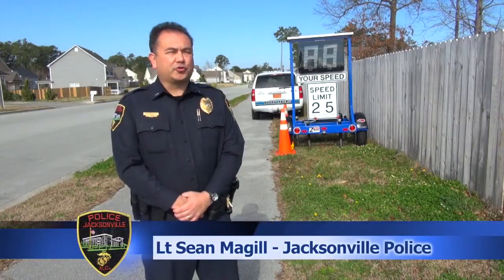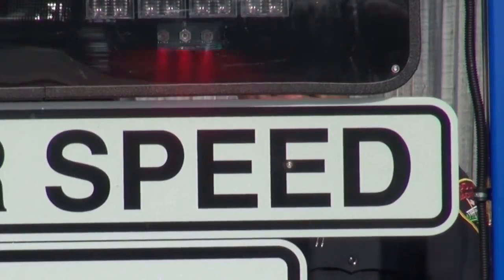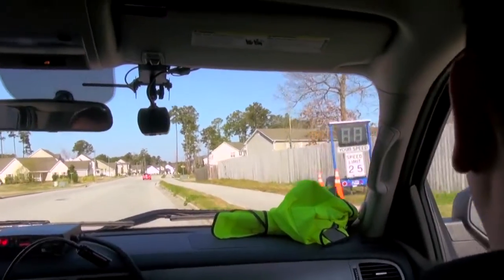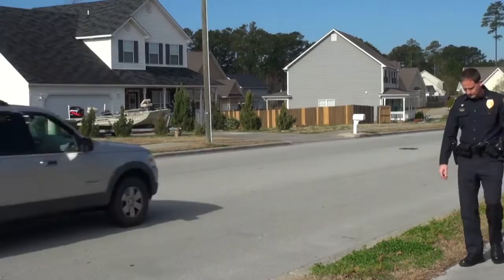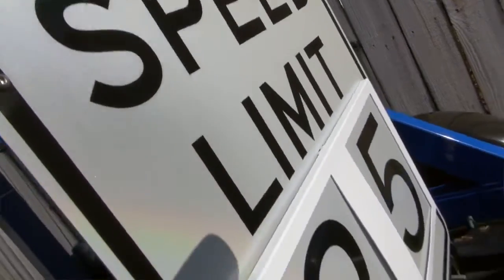In North Carolina, the number one contributing factor in fatal traffic crashes is speeding. The reason speed limits are set at 25 miles per hour here in the city is for the safety of both motorists and the folks that live in these neighborhoods. We want to make sure our children and pedestrians stay safe. We don't want somebody getting hurt.